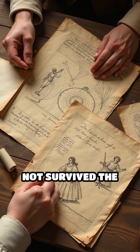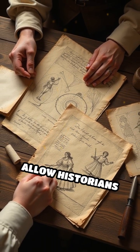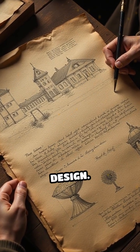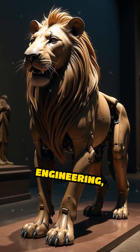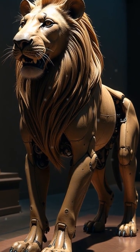Although the original lion has not survived the centuries, detailed sketches and written accounts allow historians and engineers to reconstruct its mechanisms and fully appreciate its sophisticated design. The mechanical lion remains a lasting testament to Da Vinci's genius, seamlessly blending art, engineering and political theater into a single breath-taking machine.